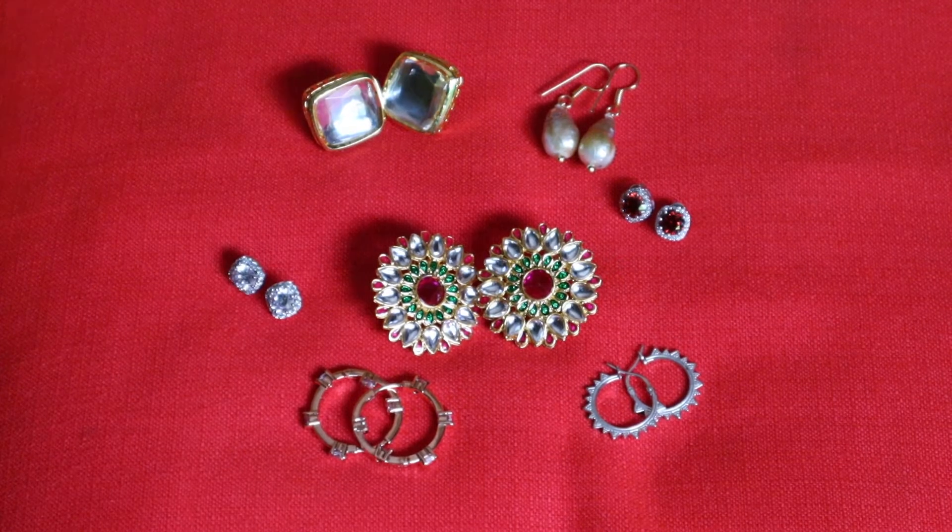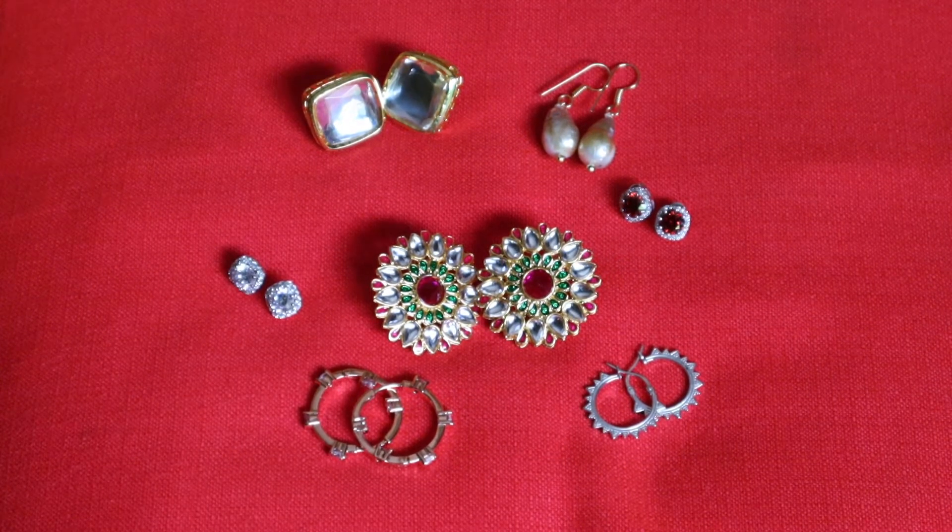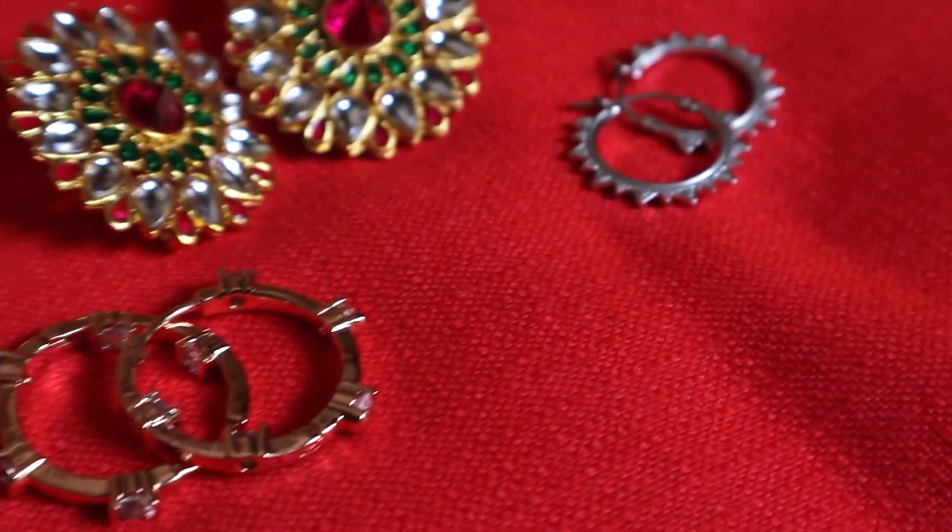I decided to amp up my jewelry game, but this video is slightly different from other jewelry hauls. For a change, I did not want to show very heavy or chunky jewelry pieces. I went in for some very light and dainty jewelry pieces because I have to attend some home parties, so I picked some studs and hoops.